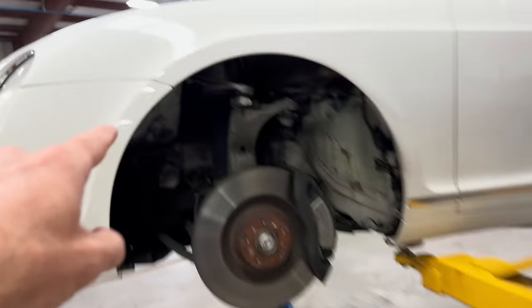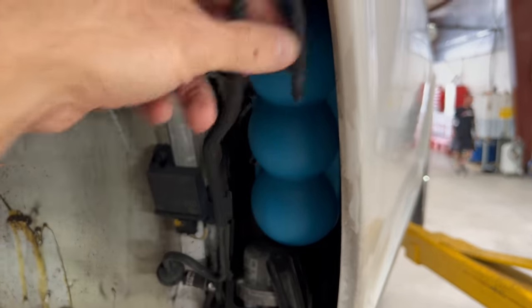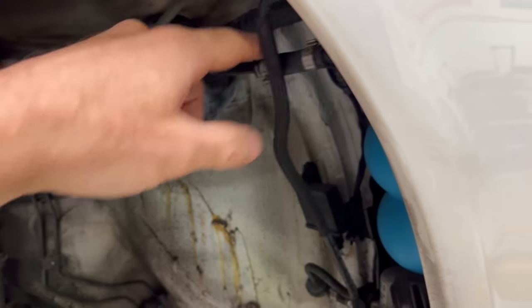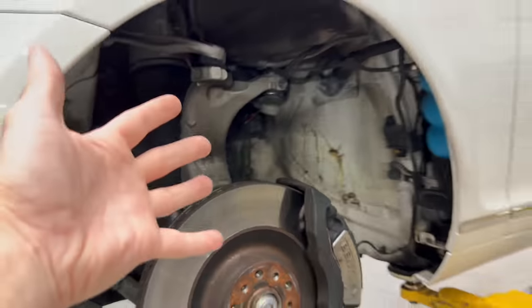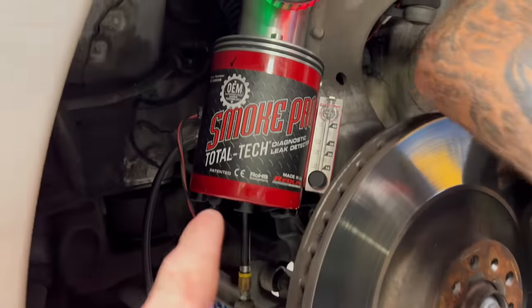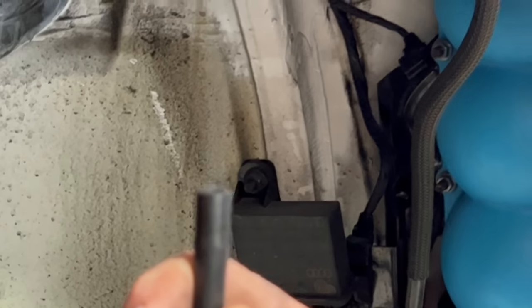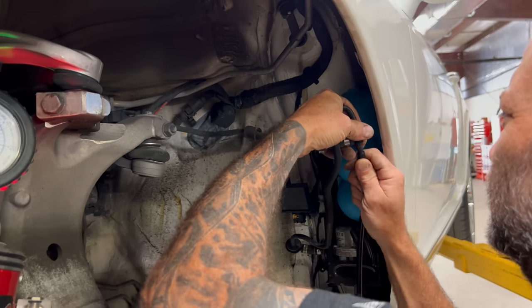Stephen pulled out the inner fender liner because the vacuum pump is located right here along with the reservoir, and this line comes off the vacuum pump. We're going to tee in here and push the smoke through the system, which will let us pinpoint where the smoke's coming from and reveal the leak. The smoker hooks up to the battery for power, heats up the liquid inside, and air running through it pushes the smoke out.